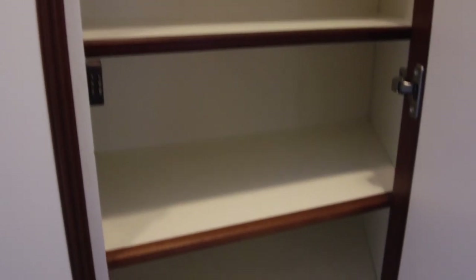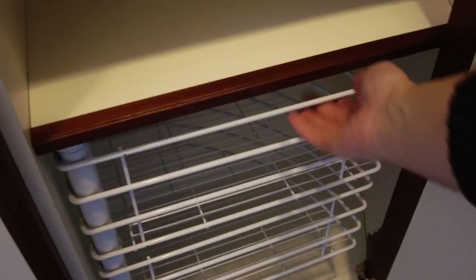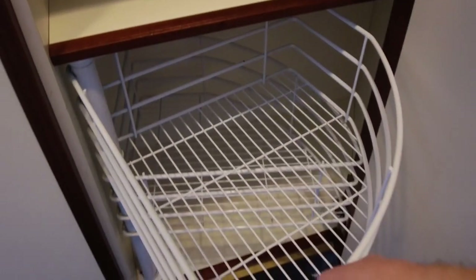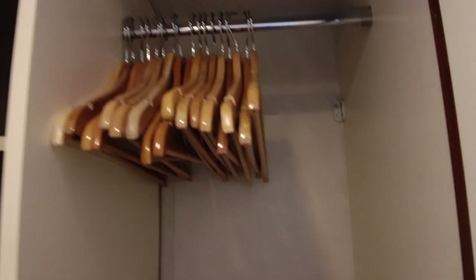Outside the bathroom is a three-door wardrobe containing a safe. There are a few shelves and some swing out storage drawers. Hanging space with a fair number of hangers completes the storage offering in the cabin.